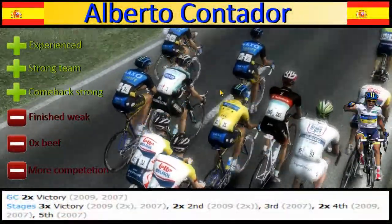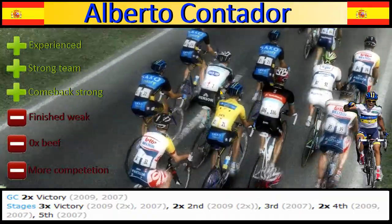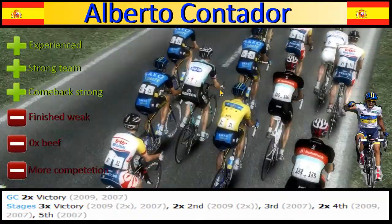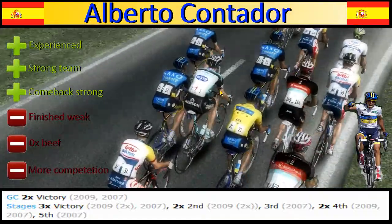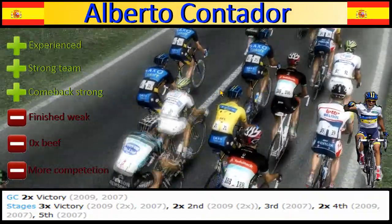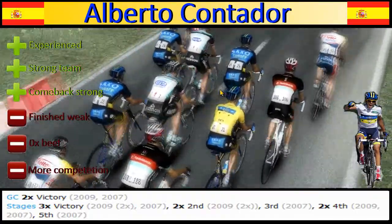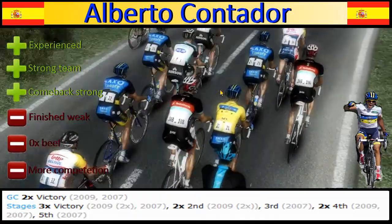Alberto Contador is experienced — he's been through a lot and raced against several big riders: Andy Schleck, Lance Armstrong, Christopher Froome, Bradley Wiggins — you name a rider, he's probably raced against him. He's got a really strong team this year, even though there's not a single dominant domestique, still really, really strong, with Nicolas Roche, Roman Kreuziger, and Michael Rogers.